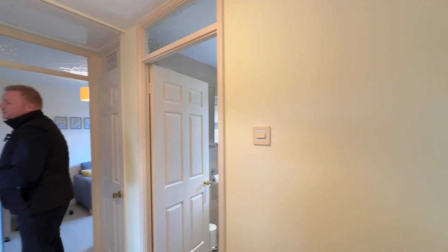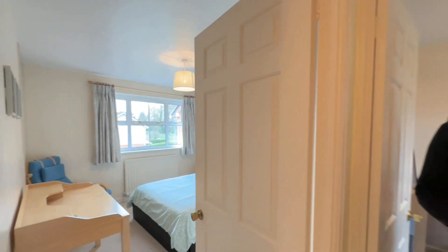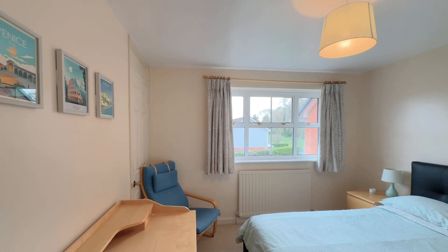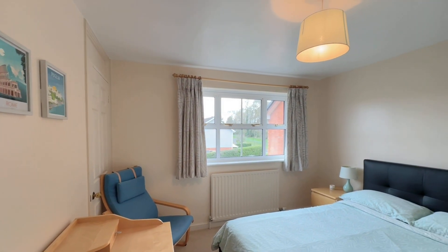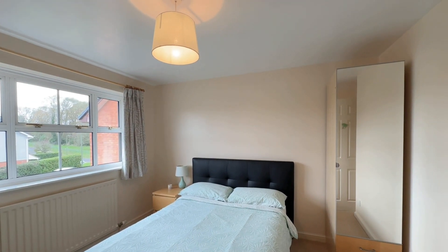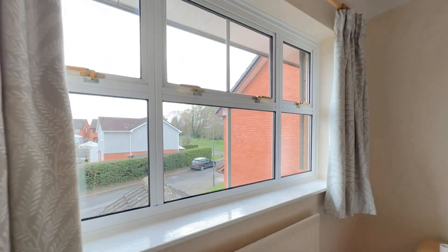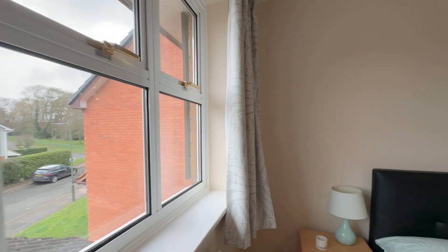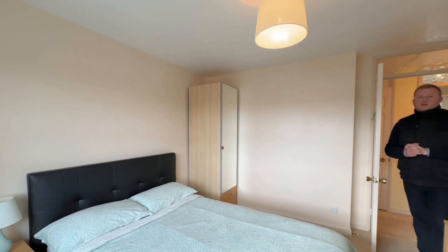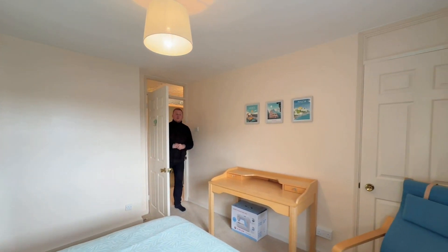Bedroom two is also to the front elevation — coming across the landing on the left hand side we enter into bedroom two, also with some built-in storage. It's worth mentioning that all of the bedrooms in this property have built-in storage. We have views out towards the front, and there is also a door with some further storage on the right hand side.